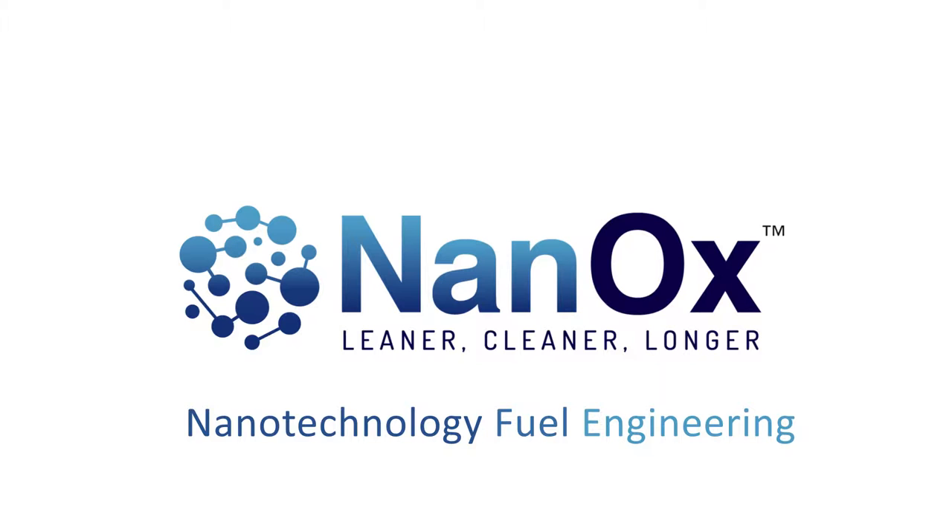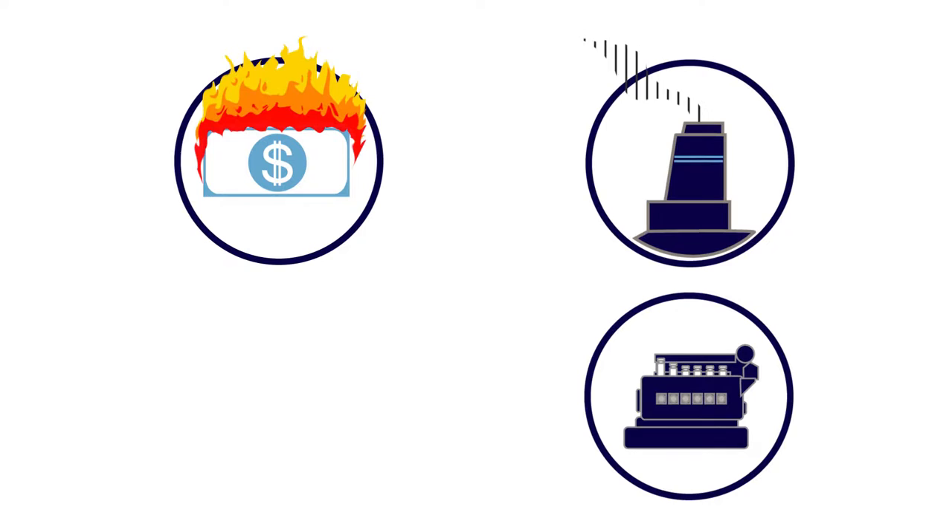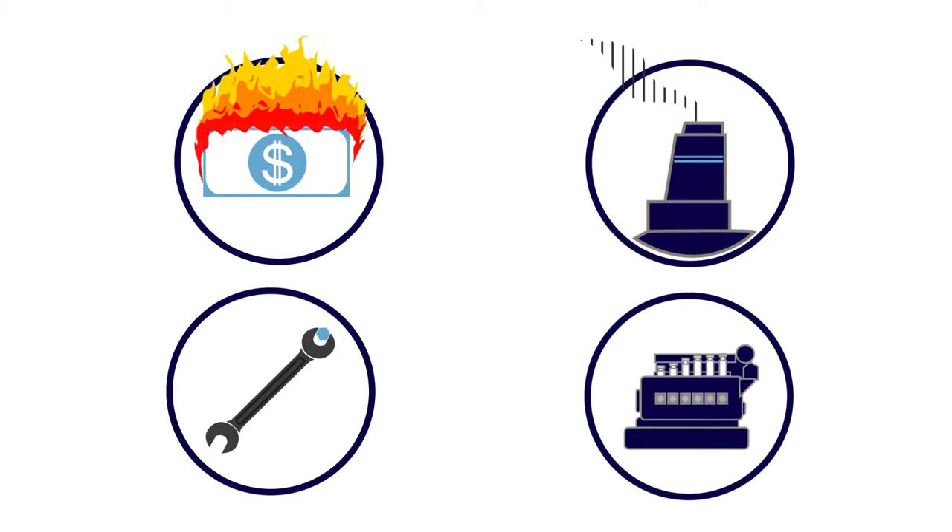Nanox nanotechnology fuel engineering — what's the problem? Here are the facts of your current situation: you're wasting millions of dollars on unburnt fuel, your emissions are much higher than they could be, which will result in higher emission taxes when they become mandatory, the power of your engines is inhibited and they aren't running smoothly, and parts are wearing out quicker than they should be.